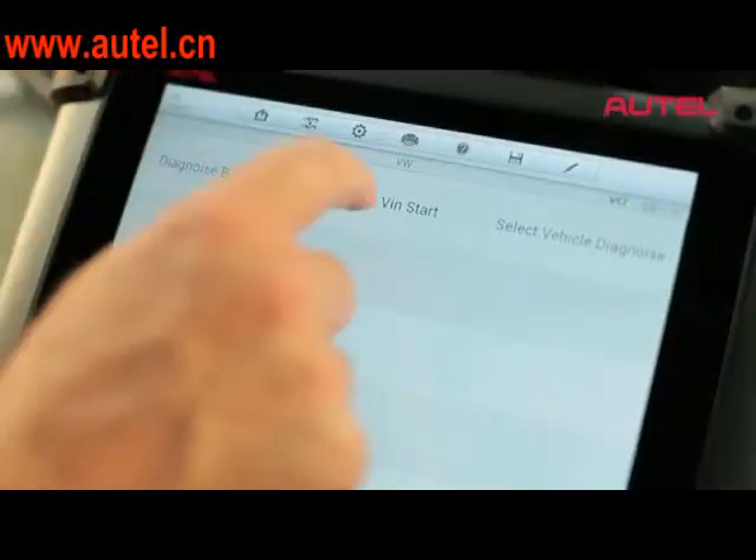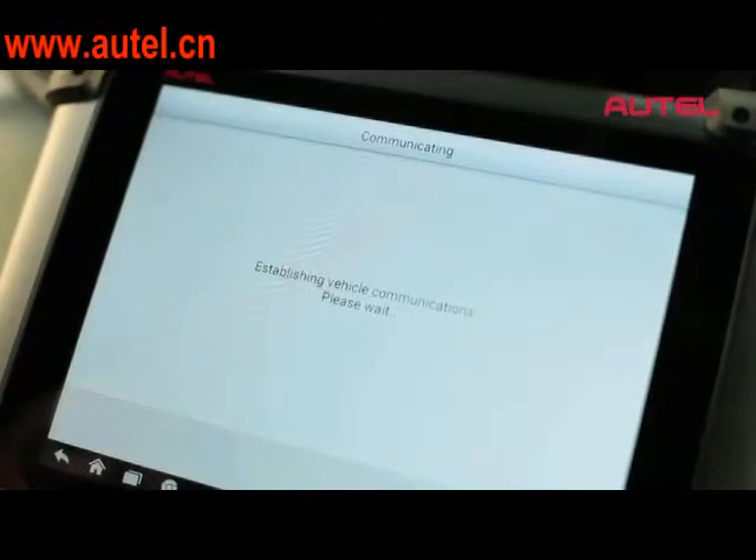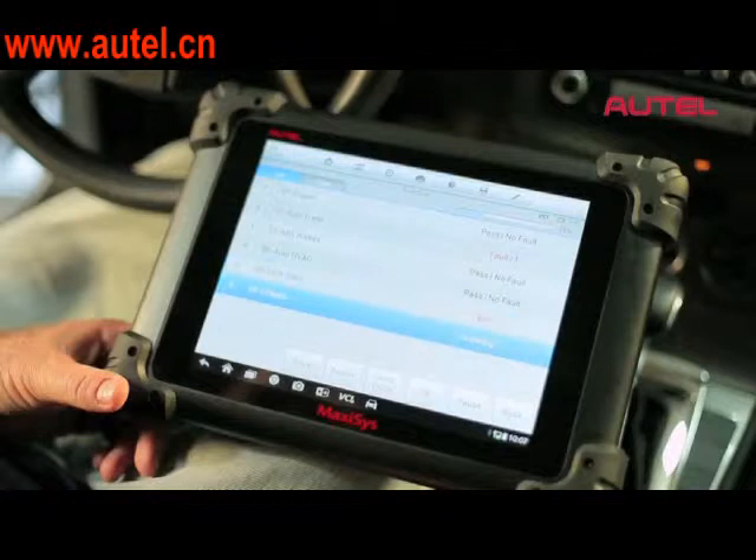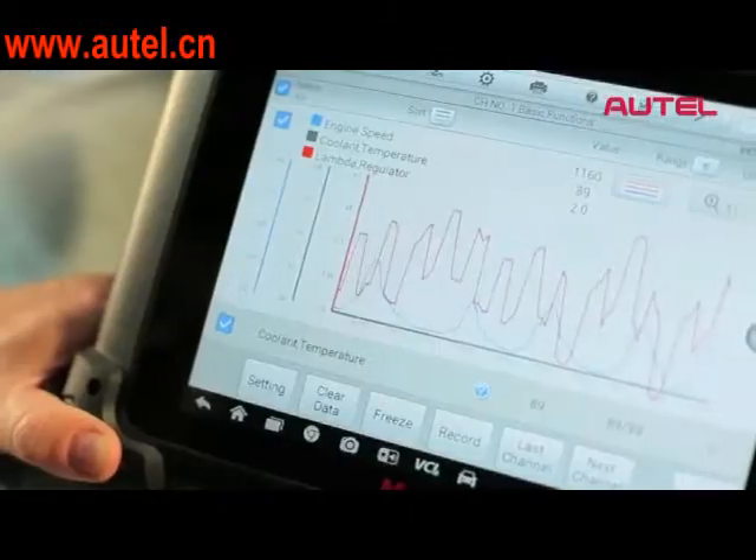Yes. We have a huge database of fault codes, descriptions, all of the information that technicians are going to need to know — technical service bulletins, warranty, recall, all of the information — basically the troubleshooting and diagnostic information they're going to need as well, all available through our cloud-based system.